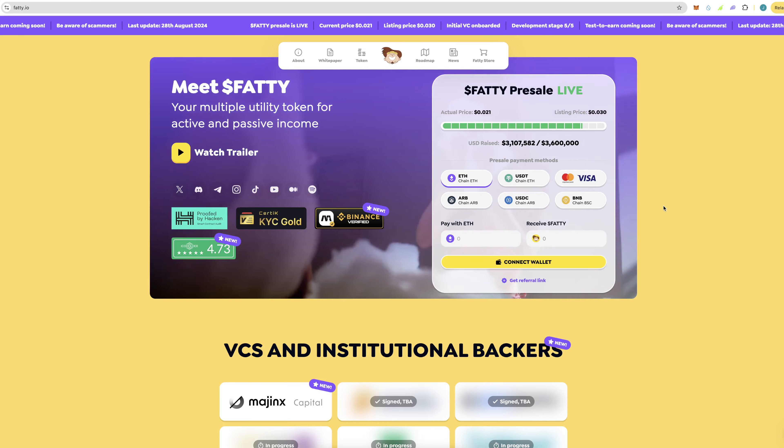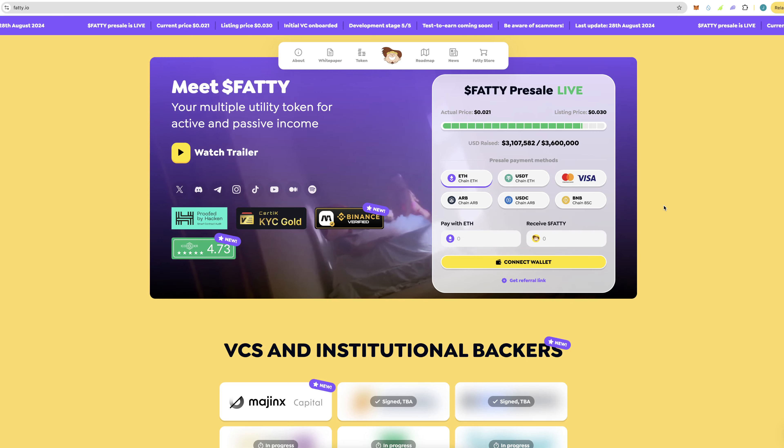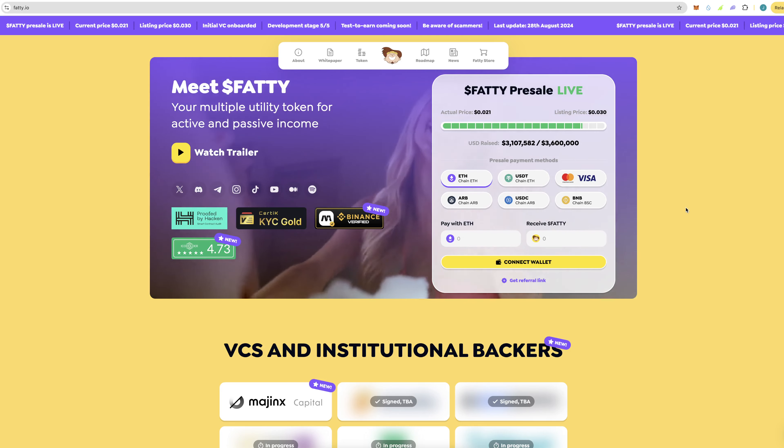But before we get into anything, this is not financial advice. I'm not a financial advisor. Always do your research and be careful about what you're doing in crypto and DeFi, because it is the riskiest stuff in the world. Also take a look at the links in the description.